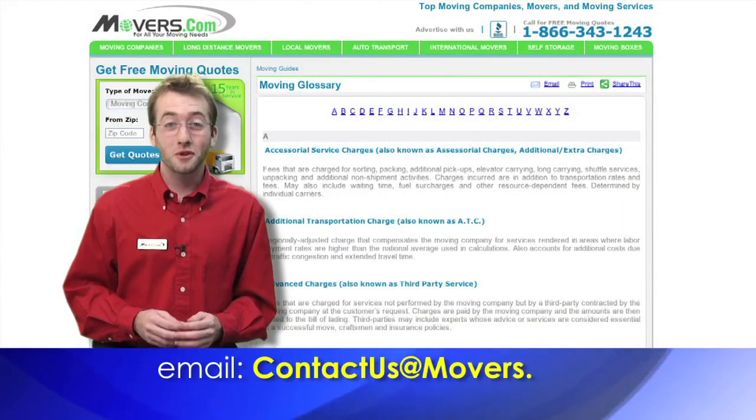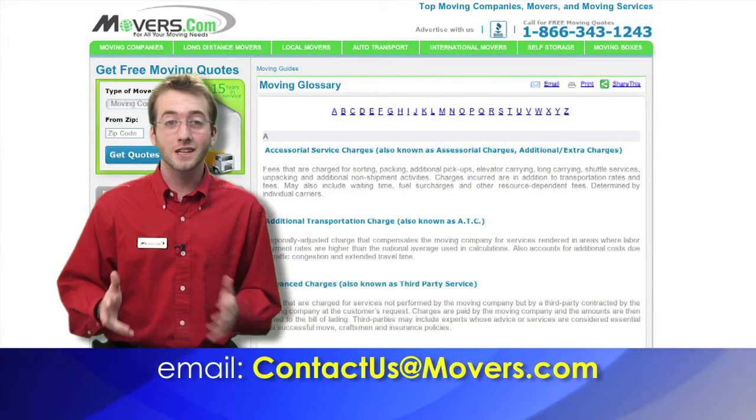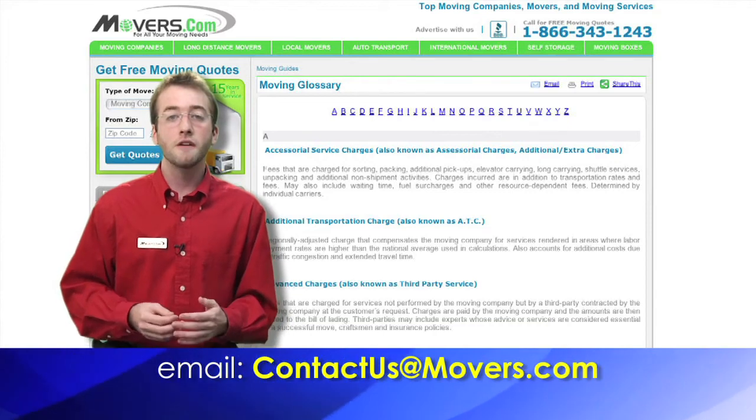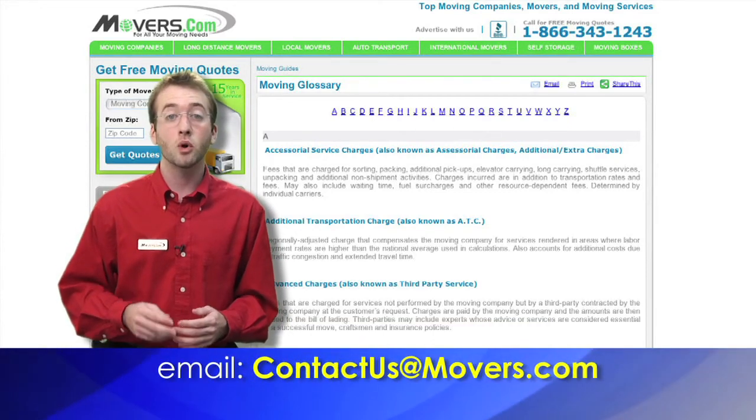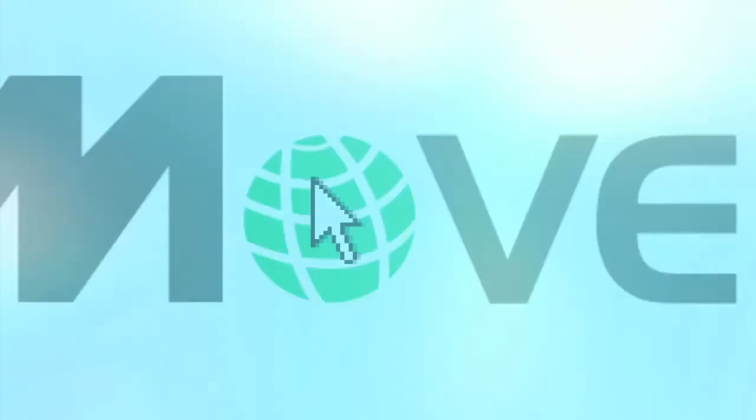Check out the rest of our glossary for other moving terms. If you're still unclear about something or have any other questions, feel free to send us an email at contactus@movers.com and we'll quickly get back to you. Movers.com, for all your moving needs.